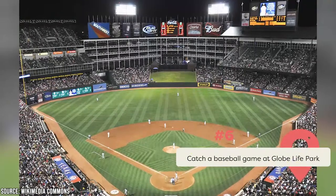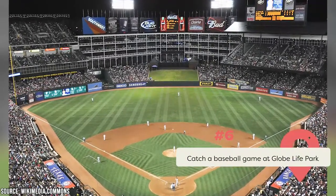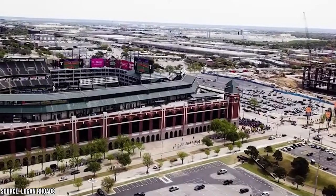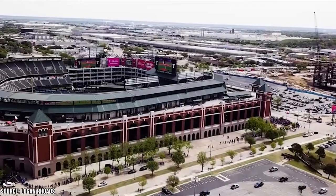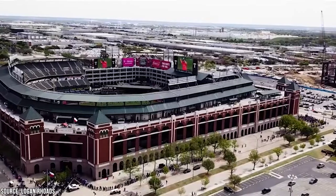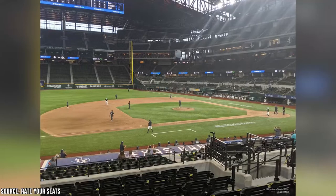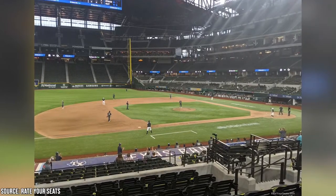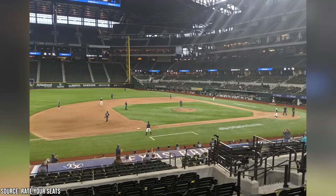Globe Life Park is an open-air ballpark and a marvel of modern architecture. Home to the Texas Rangers, this baseball-only stadium seats 48,000 fans and is part of a 270-acre complex that also features an office building, a 12-acre lake, and other parks and recreational areas. The batting cages, dugout, press box, and the City of Arlington Suite, as well as other hidden gems of the ballpark, are all accessible to the public during tours of the stadium.